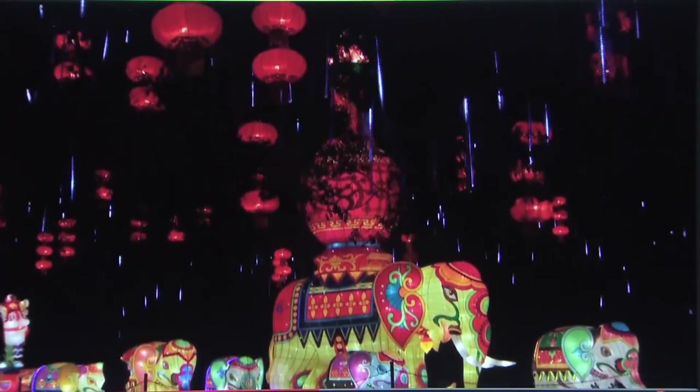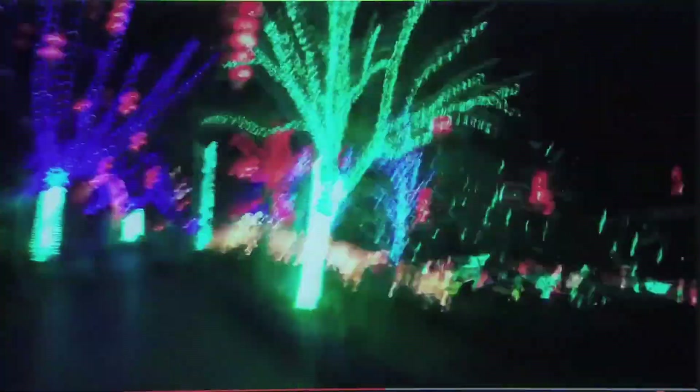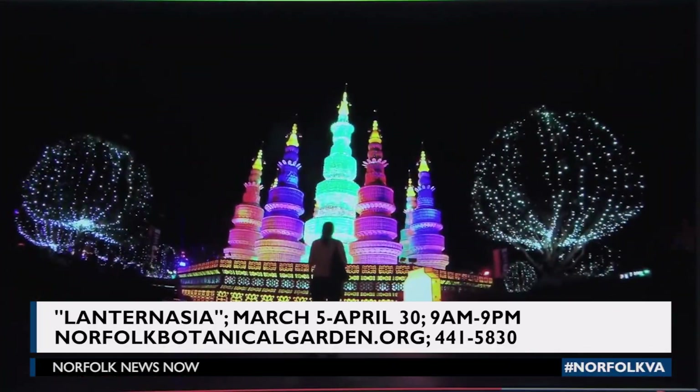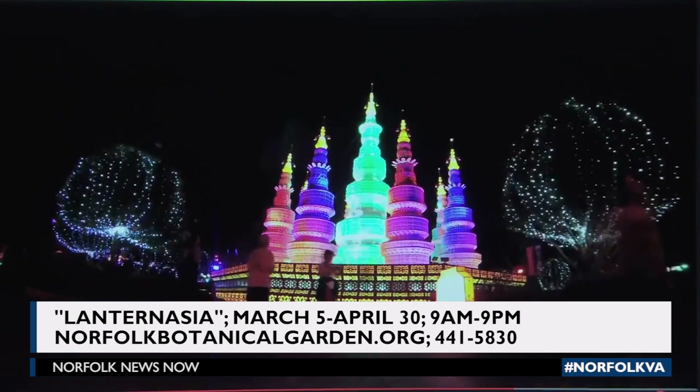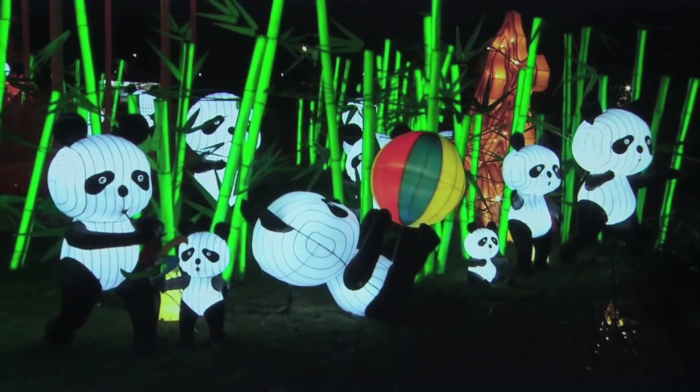We're so excited that it's coming here to Virginia, to Norfolk, and to Norfolk Botanical Garden. Lantern Asia will be at the garden from March 5th through April 30th, 9 a.m. to 9 p.m. For more on Lantern Asia and to buy tickets, just go to NorfolkBotanicalGarden.org.